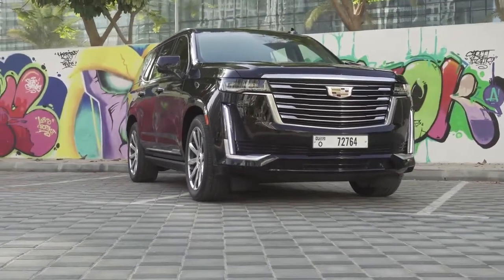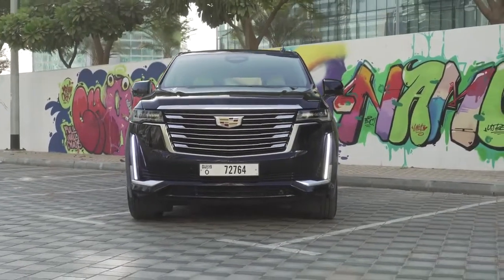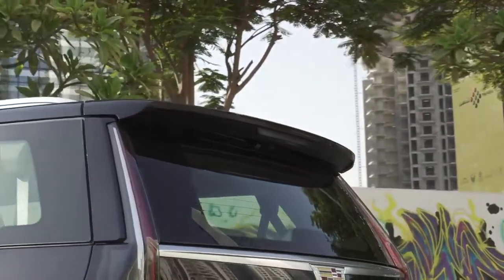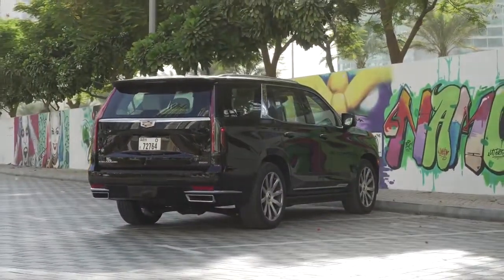Faux leather is used in the base luxury trim, but all other trims receive the real deal, with platinum models getting soft semi-aniline hides. Leather-covered dash and door panels, aluminum speaker grills, and adjustable interior ambient lighting should provide an upscale appearance.